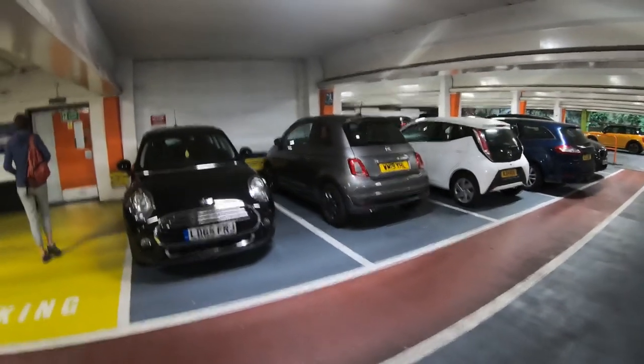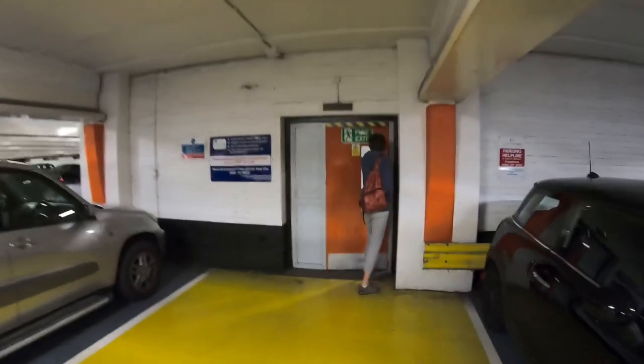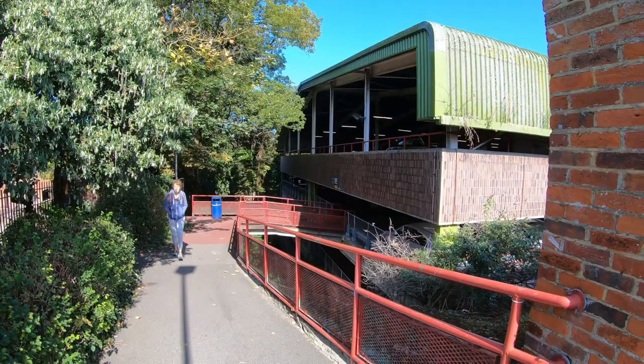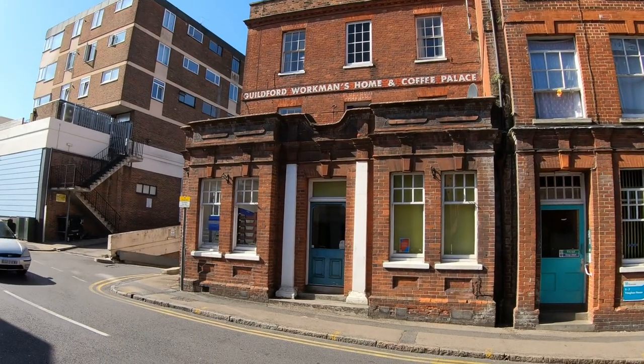We're here in Guildford now and we're going to have a walk around the shops and something to eat. This is an interesting old place.